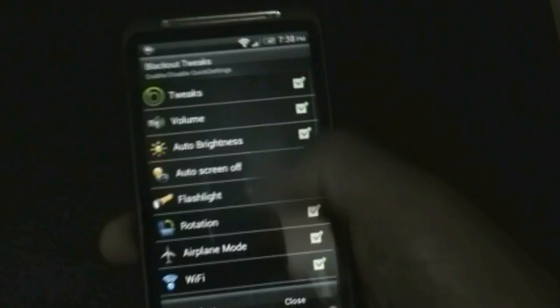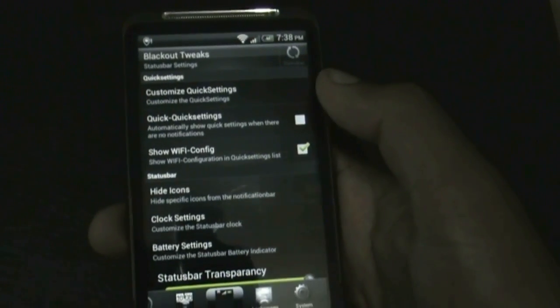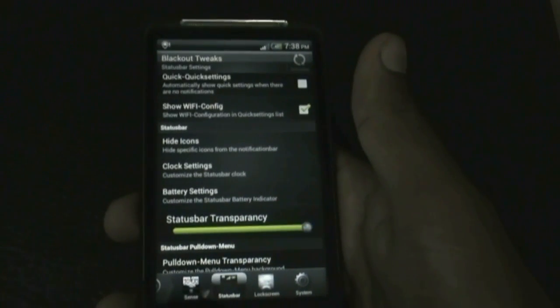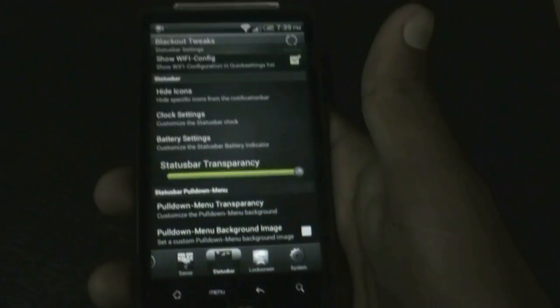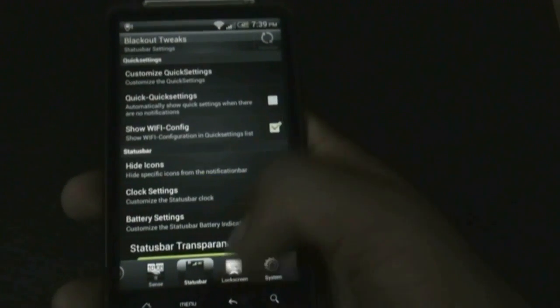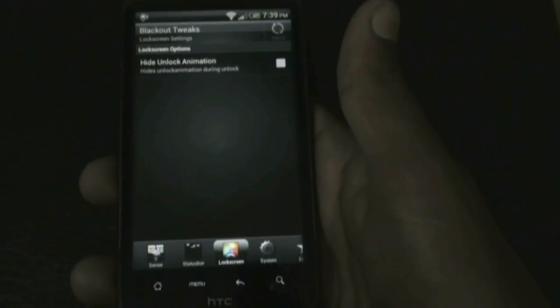You can choose what you want in the quick settings menu. There are clock settings and battery settings where you can change the clock position or change the battery icon style. You can also set a custom pull-down menu background image, and there are many other options here.